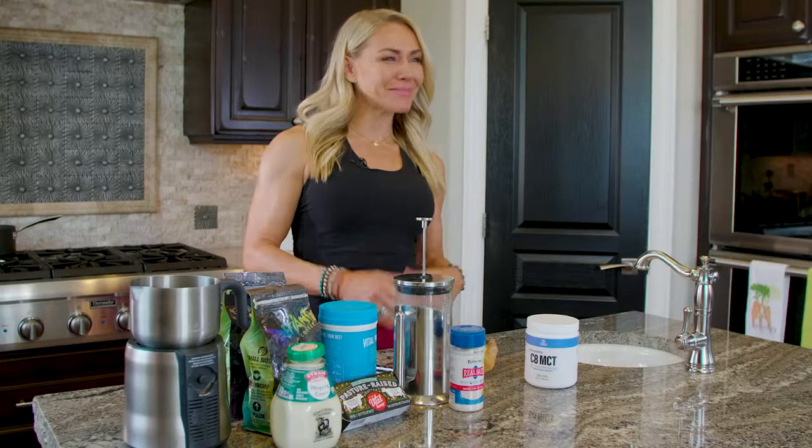Hey guys, part of the fun of being keto is fat coffee. You may have heard of bulletproof coffee, which is basically just coconut oil, butter, and coffee. People are like, 'Butter in coffee? That's so gross!' But it's actually really, really good.